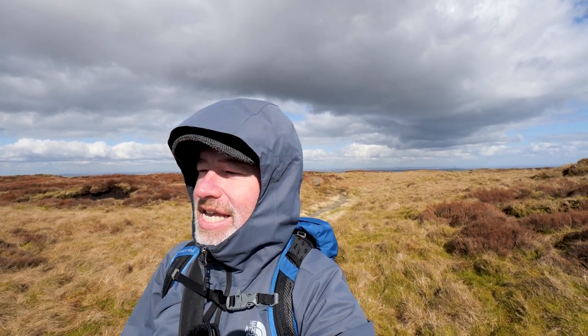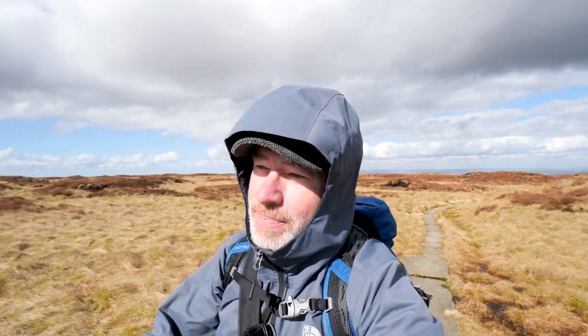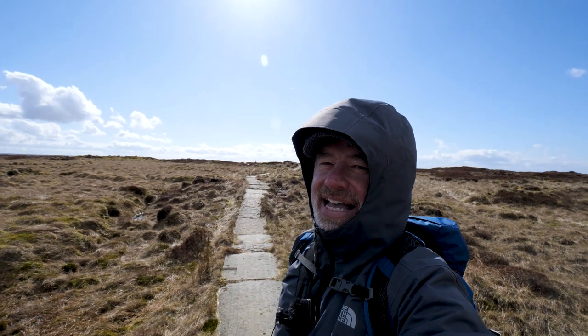I'm about 1,900 feet up and we're getting close to the trig point at Black Hill — you can see there's still a lot of water on the ground. I'm really finding it difficult to find a decent place to pitch the tent, but I am determined to find one. I learned from last time that you've got to do these little trips out and find exactly where you're going to put your tent. You can just about make out the Emley Moor Mast in the distance, and the trig point over here on the horizon.